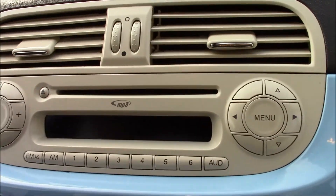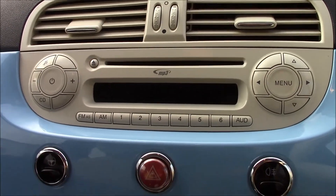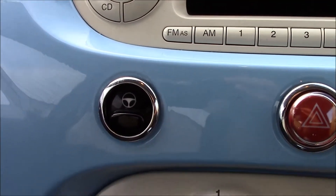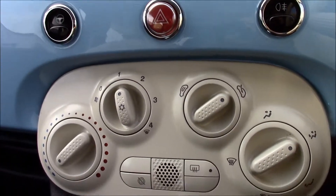Moving inside, at the top there's a radio with a single CD player and MP3 facility. Just further down, we have the city mode button which lightens the steering wheel so it's easier to drive in town.